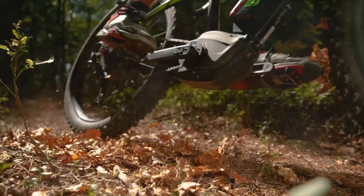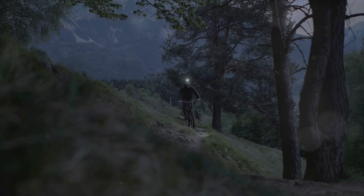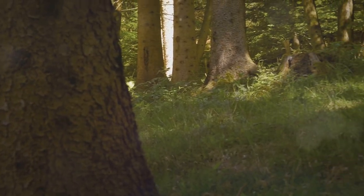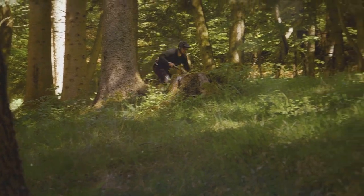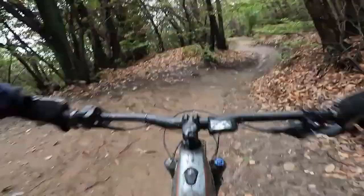Let's dive right into it with our first contender, the Cannondale Matera Neo4. This electric mountain bike is a true powerhouse, designed to conquer the most challenging terrains. Constructed from SmartForm C2 aluminum, the Matera Neo4 is robust and sturdy, capable of handling both steep climbs and rapid descents.